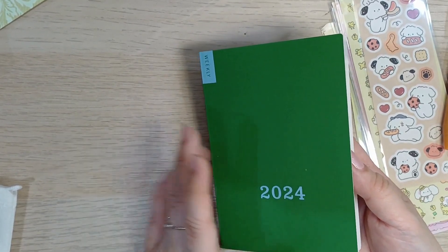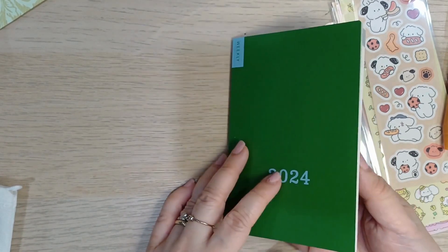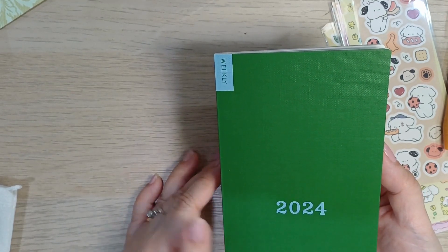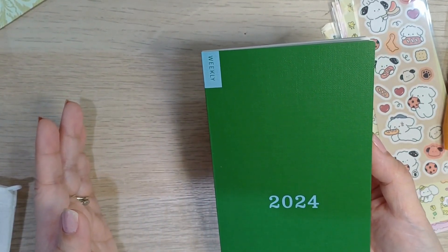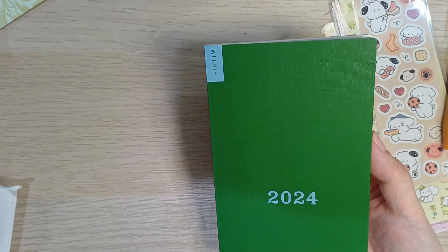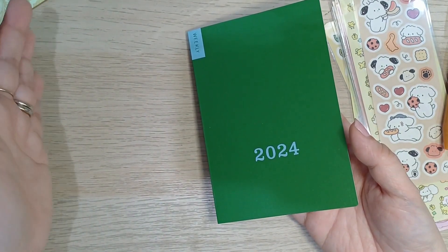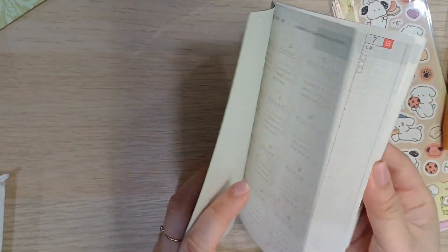Sometimes — most of the time — we plan our days and weeks with so many things to do, but a lot of times we don't get to do the things we planned because we let life take over. I have another notebook for planning tasks, but I'm using this Hobonichi notebook to see what I really did when I let life take its course — what I did instead of what I planned.